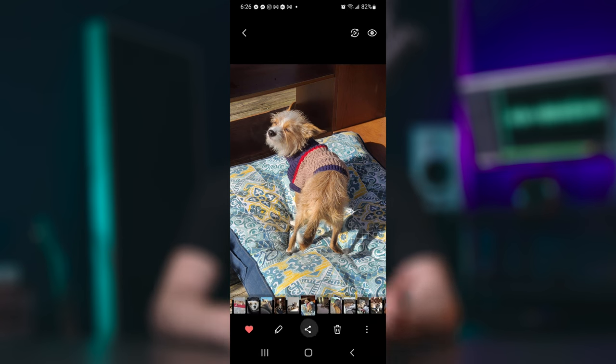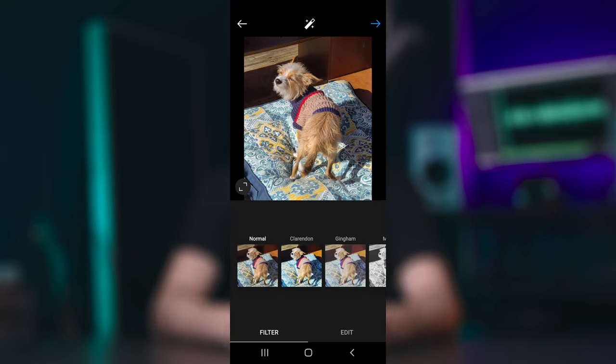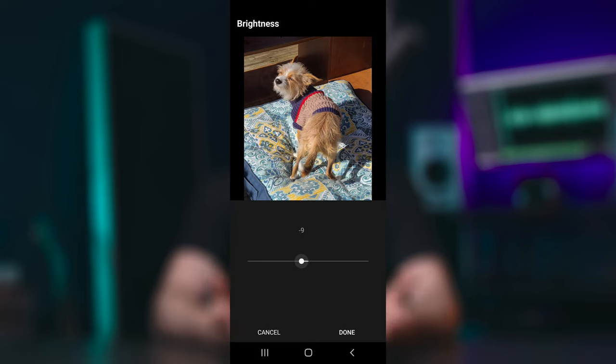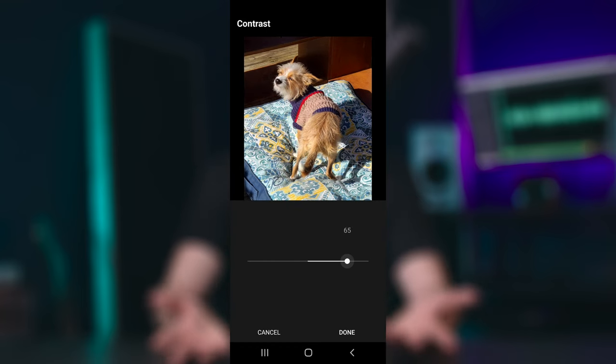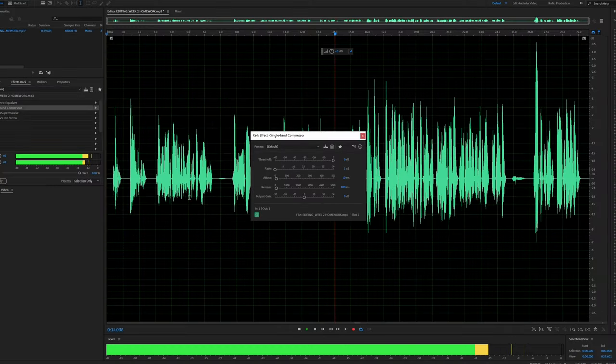The easiest way to explain this is by using Instagram. You take a photo, you begin the upload process, and you're taken to the edit page — where you can make a bunch of creative changes like increasing or decreasing the brightness, the contrast, the saturation, the colors. Well, you can do the exact same thing with audio, with things like equalization, compression, reverb, denoising, limiting, and so on. But front-end processing allows you to add all of these creative choices during the recording process rather than having to wait until after the fact.